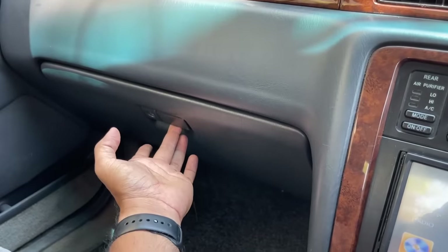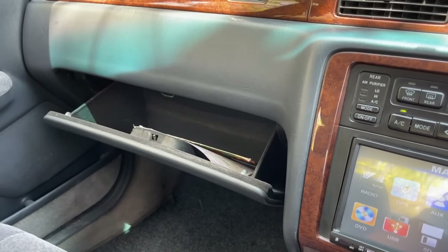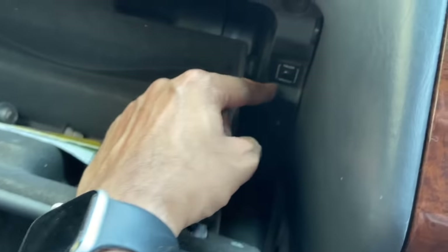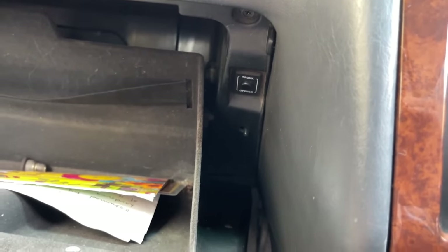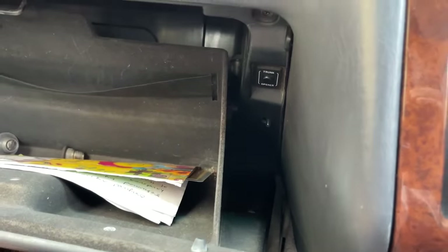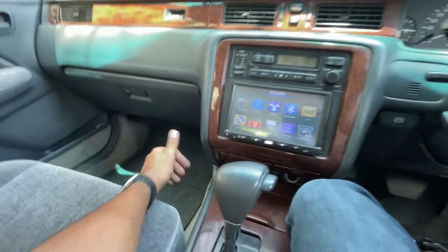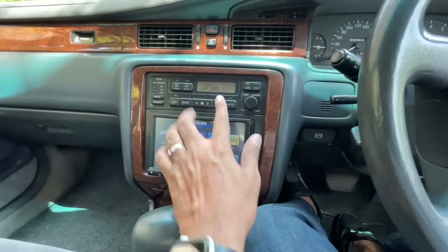The glove box opens so slowly and smoothly — that's the level of refinement. It's not huge but has a strap to hold things. There's also a trunk emergency release button — similar to what you'd find in a Lexus ES300h. Pushing the glove box back takes effort because it comes down so slowly.